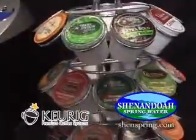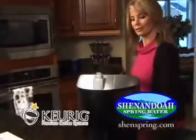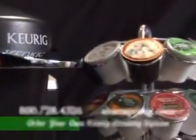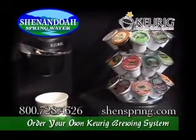We offer dozens of flavors and varieties, hot teas and cocoa as well, whatever you need to get your morning started right. Go to shenspring.com right now and get a Keurig Brewing System for your home or office.